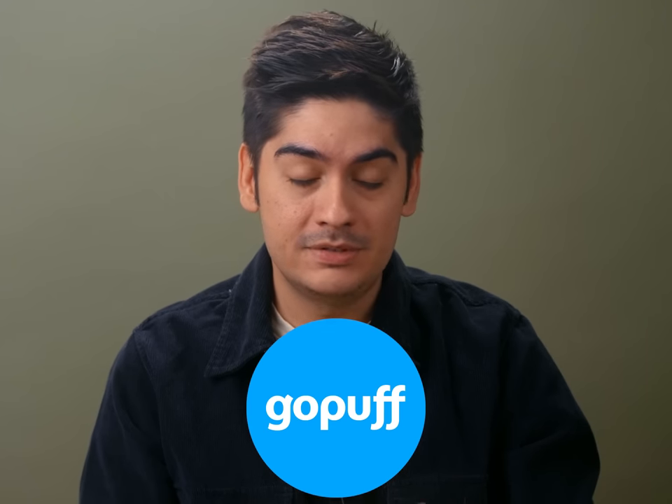GoPuff is a stupid app. It's poorly designed. 90% of the products are marked up beyond reason. It bugs out all the time. They mistreat and underpay their drivers. And the selection of products is only marginally better than that of a Walgreens. And yet I've been placing several GoPuff orders every month for at least half a year now.